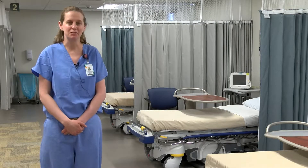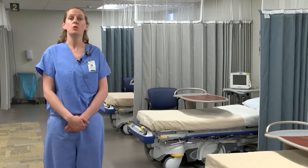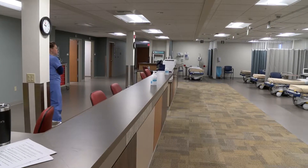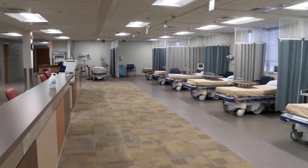I am Emily Bubbers. I am a general surgeon and colorectal surgeon here at St. Peter's Hospital. We are standing in our new endoscopy suite, where we will be able to do all of our upper endoscopies and colonoscopies.